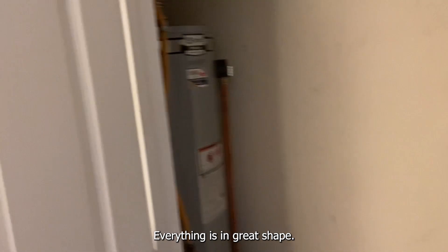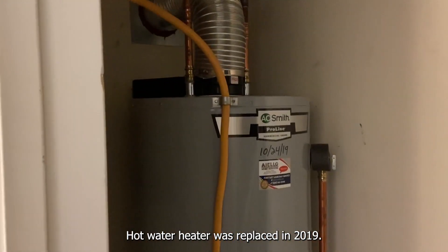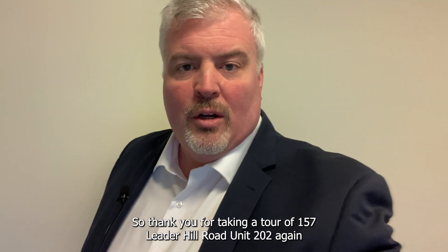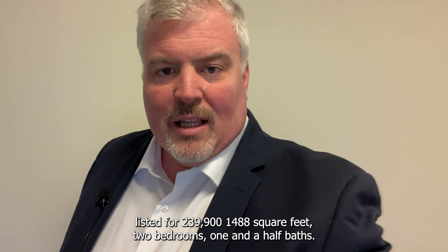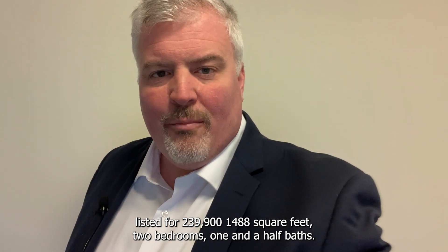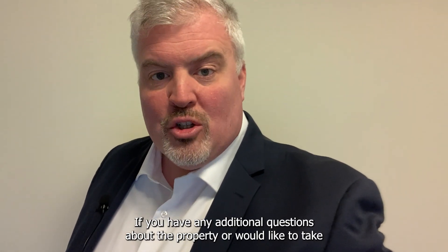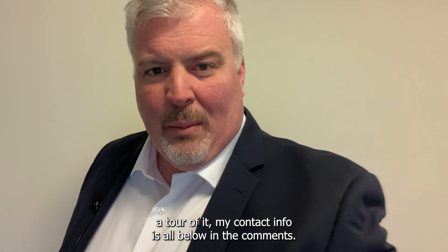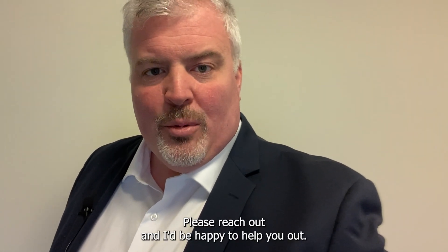Updated mechanicals — everything's in great shape. The hot water heater was replaced in 2019. Thank you for taking a tour of 157 Leader Hill Road, Unit 202. Again, listed for $239,900, 1,488 square feet, two bedrooms, one and a half baths. If you have any additional questions about the property or would like to take a tour, my contact info is all below in the comments — please reach out and I'd be happy to help.